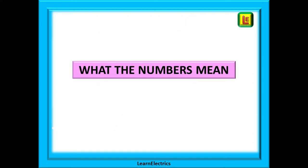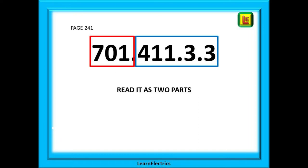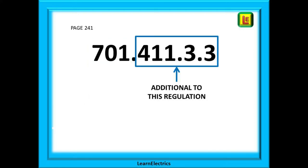There are lots of long numbers in Part 7 — so what do they mean? Take this regulation found on page 241, which is about RCDs. You should read it in two parts. The 701 tells us it is section 701. It contains extra information about RCDs in bathrooms and shower rooms, and it is additional to the information in regulation 411.3.3.3 in Part 4.